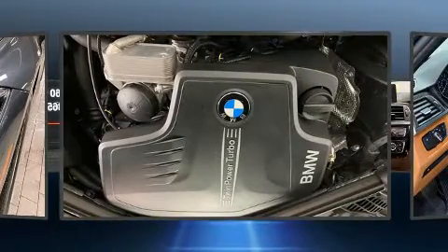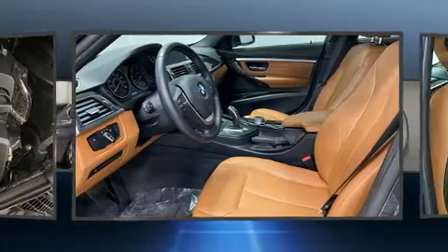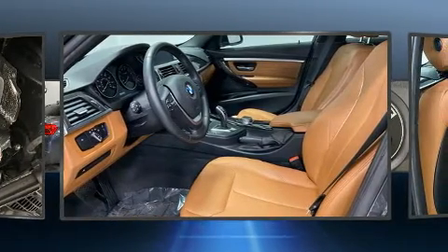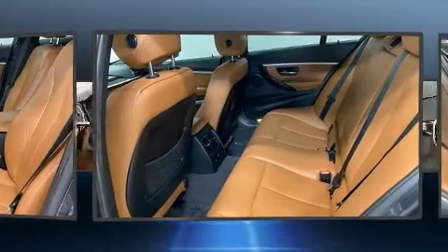BMW prioritized practicality, efficiency, and style by including front and rear reading lights, a built-in garage door transmitter, a power seat, and remote keyless entry.